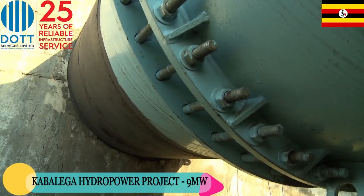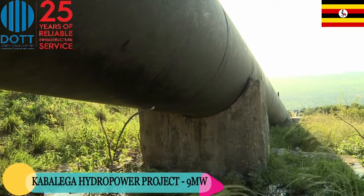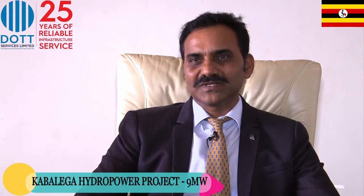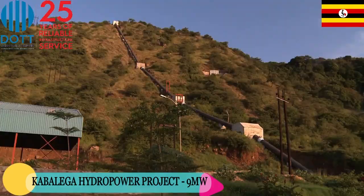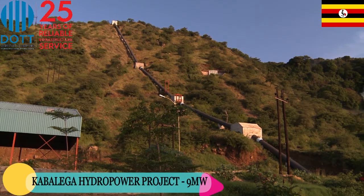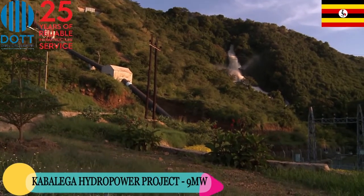The water pressure is so intense that it can pierce human skin. Construction had to proceed through several seasons, including the rainy season when floods occurred. There were many construction challenges, but these were overcome through proper working methods including river diversions and temporary access roads.